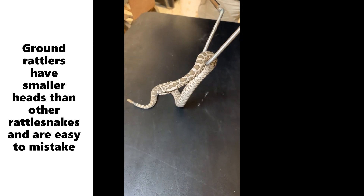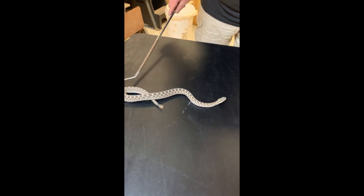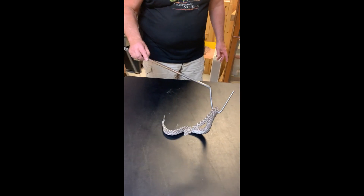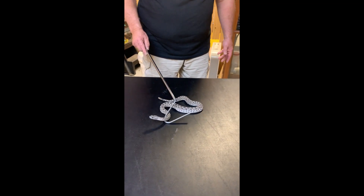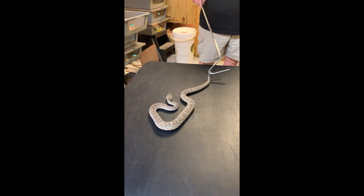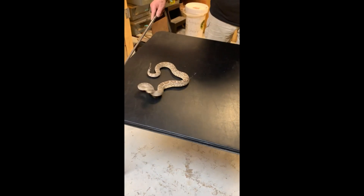If you look closely you'll see the vertical pupils and then the pit between the eye and the nostril. Very beautiful - just going like crazy with that rattle. Pygmies and Massasaugas are both ground rattlers. Someone might ask: aren't they all on the ground? They are, but we call these ground rattlers just because they're so small and their rattle is hard to hear. She's flicking her tongue out, sensing the air - this is her first show so she's definitely not used to this.